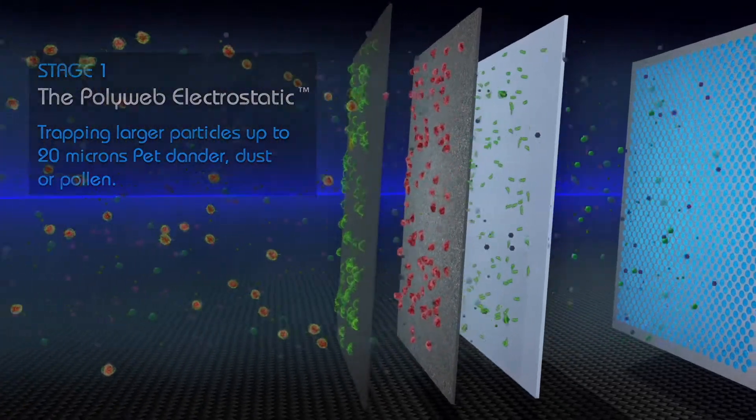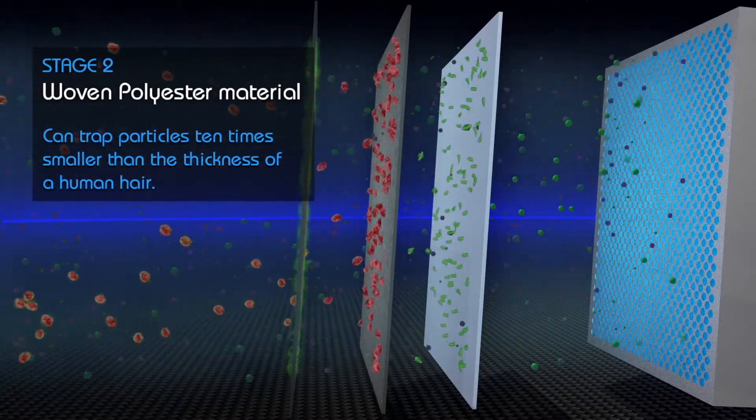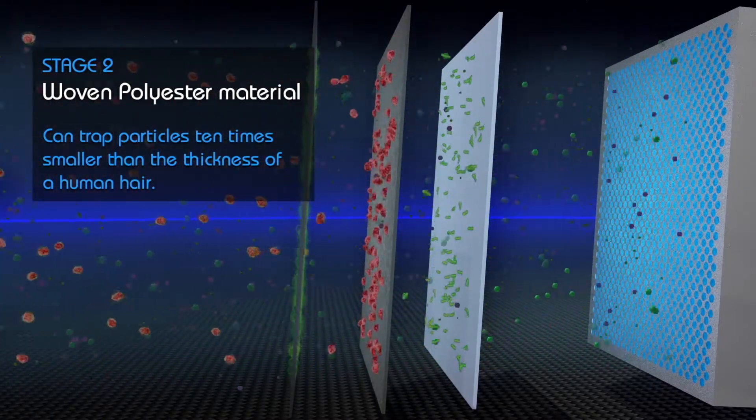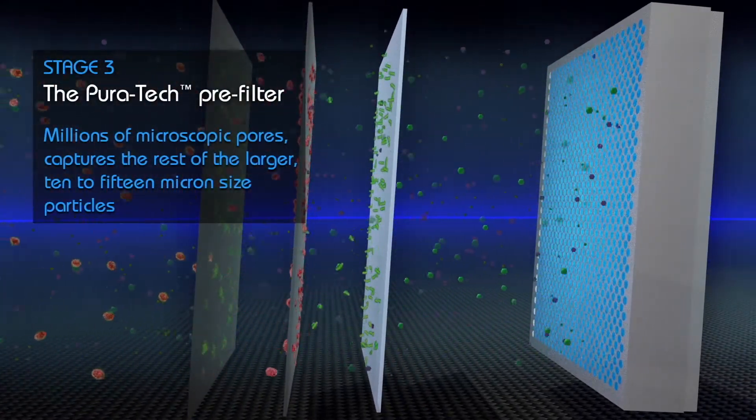Stage 2. A woven polyester material that can trap particles 10 times smaller than the thickness of a human hair. Stage 3. The Puritek Pre-Filter, with its millions of microscopic pores,